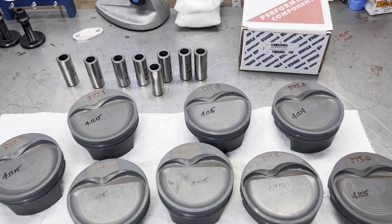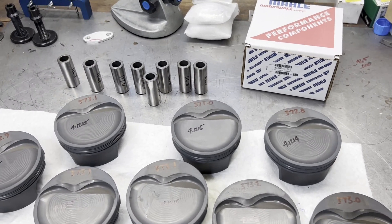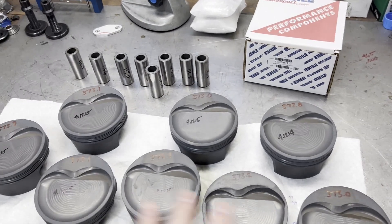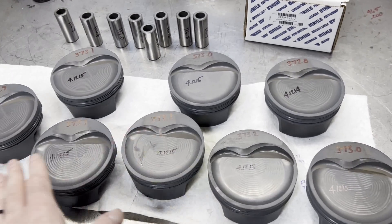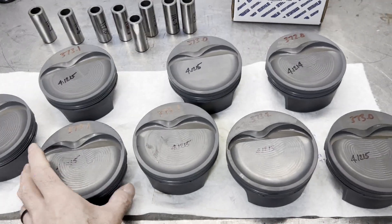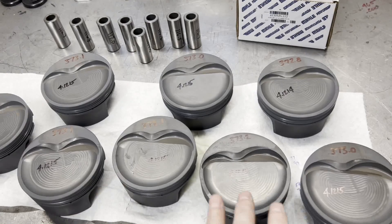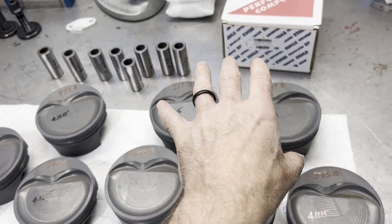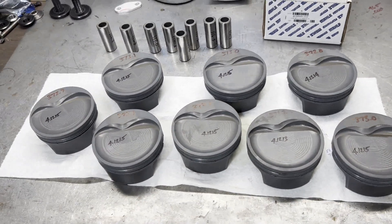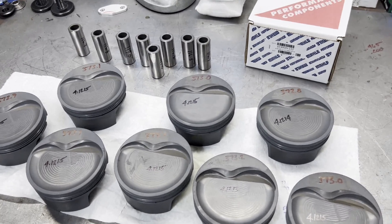So that's our pre-balance checklist that we usually roll through when the rotating assembly stuff comes in — measure everything. All of these pistons vary within two ten-thousandths of an inch within each other, which is really good considering they're coated. So: measured, weighed, verified the dish, weighed the wrist pins, weighed the ring pack, weighed the locks, weighed a pair of bearings. We've qualified that everything is in good shape thus far and we can continue.